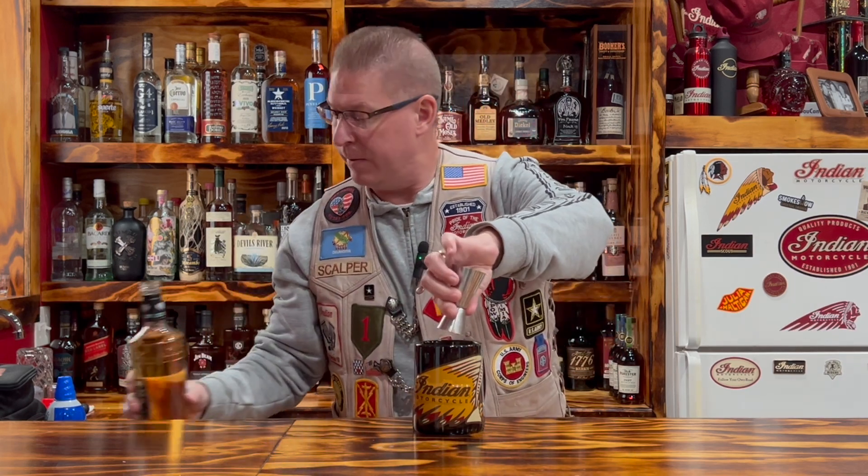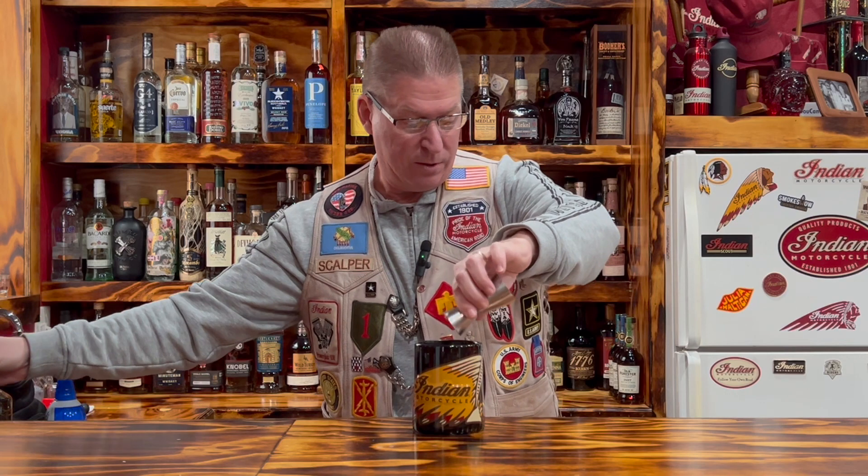Then we're going to have one ounce of Bailey's Irish Cream Liqueur — try not to splash it on your countertop like that. And then we're going to have one ounce of hazelnut liqueur. I don't have Frangelico; I've got an off-brand of hazelnut liqueur here. And then we're going to have one ounce of Irish Whiskey. We're going with the Slane Irish Whiskey today.